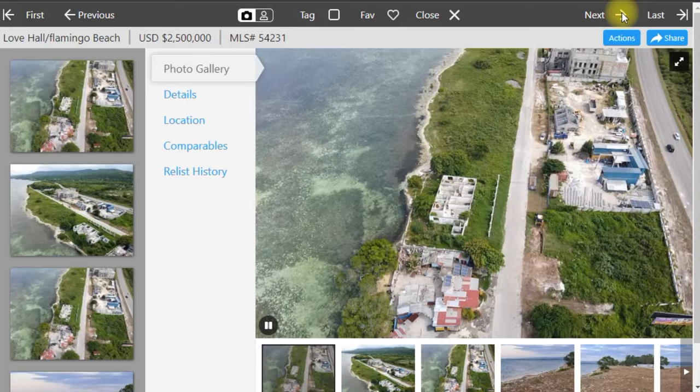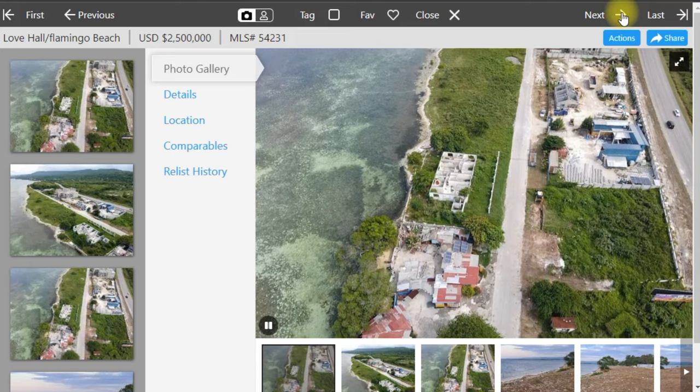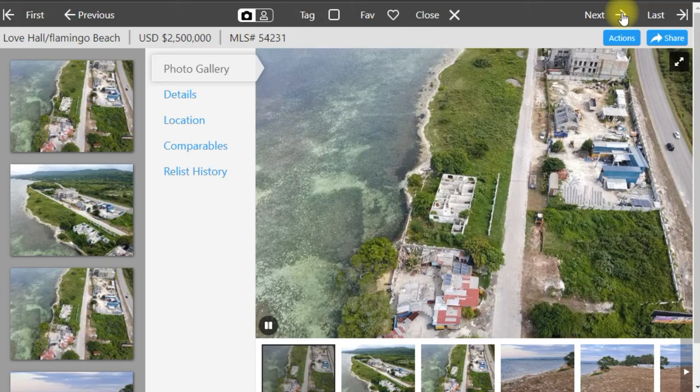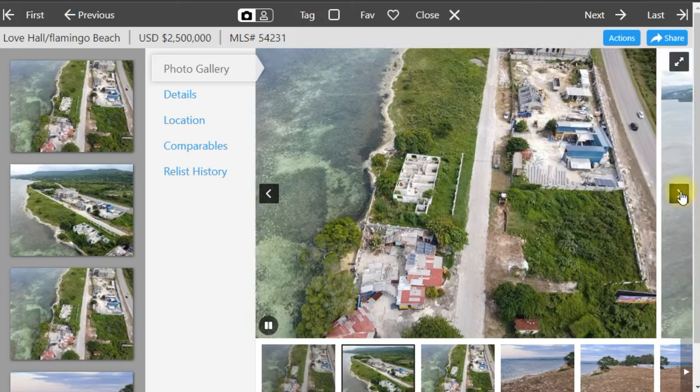Remaining in Montego Bay, we have Love Hall, Flamingo Beach. This one is 2.5 million US dollars for a 2.5-acre property. This property is right in the area of the Down South restaurant and bar, so if you're familiar with that establishment you'll know exactly where this piece of land is. It's about 20 minutes from the airport, quiet and breathtaking in the surroundings, and ideal for a beach house, boutique hotel, or restaurant and lounge.